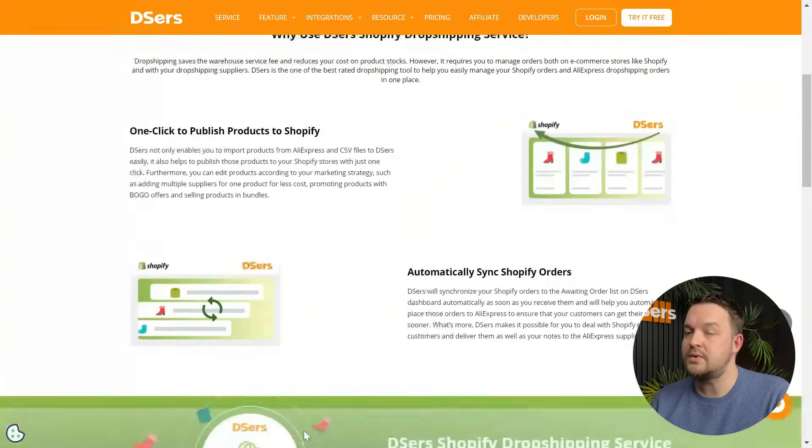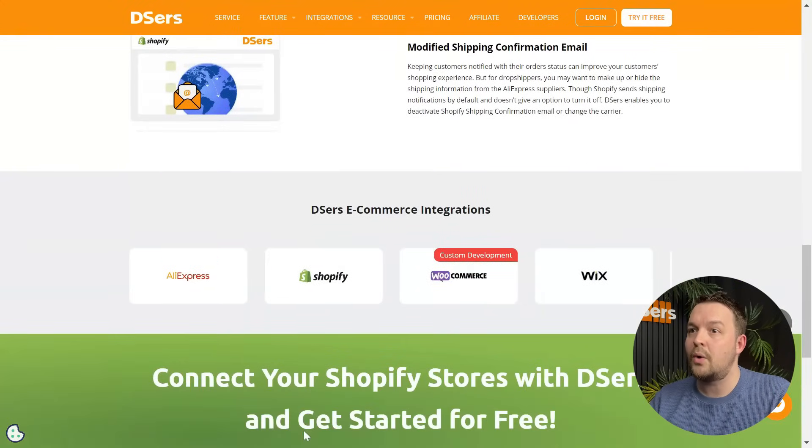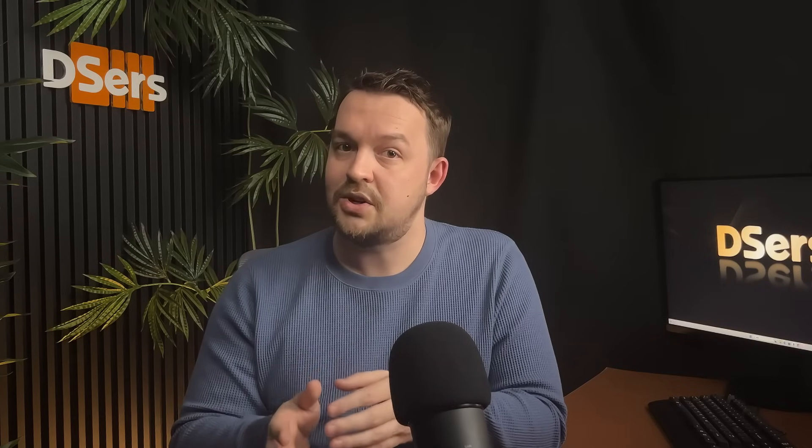From creating a stunning store to making your brand stand out, everything's there. You can check app ratings to select the best one. For example, you can install PageFly to help you design your store and make it more unique. There are also dropshipping tools like Deezers that can help dropshippers manage their suppliers, products, and orders efficiently. Make sure to check the video description for a link to Deezers' Shopify dropshipping service page — you can click that link to check how it works with Shopify and how it helps you grow your dropshipping business.